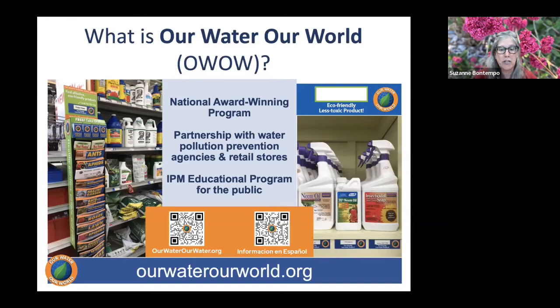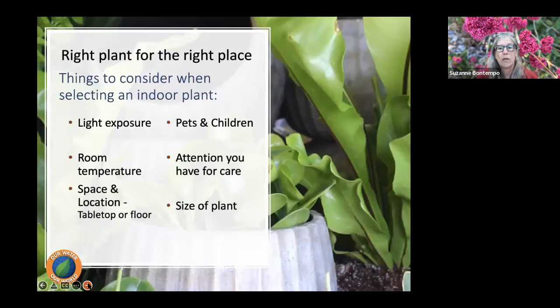We are an integrated pest management educational program for the public. All of our information helps you solve pest problems with a less toxic approach. You can find our materials at retailers as well as at the Our Water, Our World website: ourwaterourworld.org.